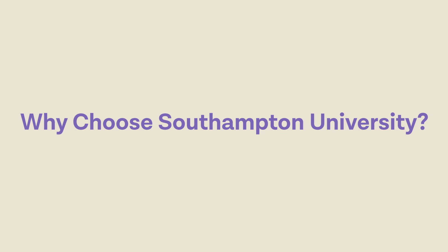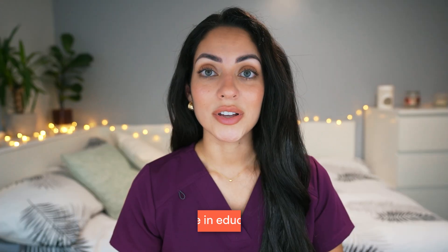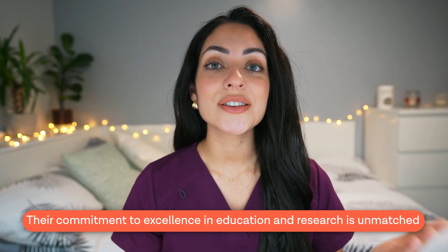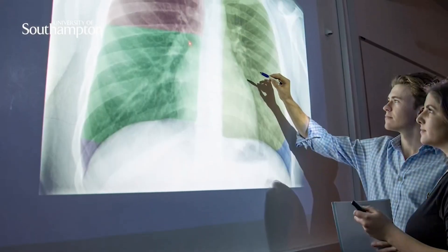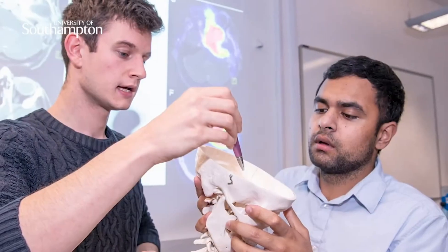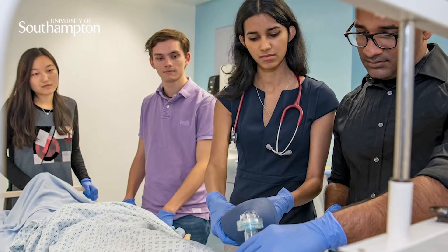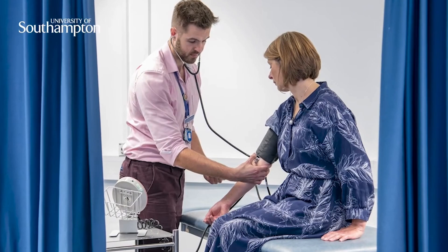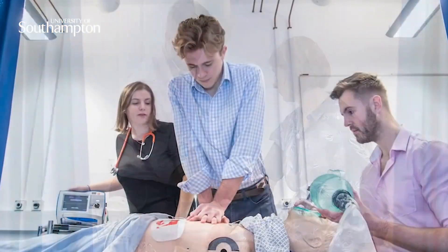So why choose Southampton University? Southampton University's medical department is well known for a number of different reasons. Firstly, their commitment to excellence in education and research is unmatched. Students have access to modern facilities, the latest technologies and a world-class faculty who are experts in their respective fields. Southampton also has strong partnerships with prestigious hospitals and healthcare institutions, giving students invaluable hands-on experience.